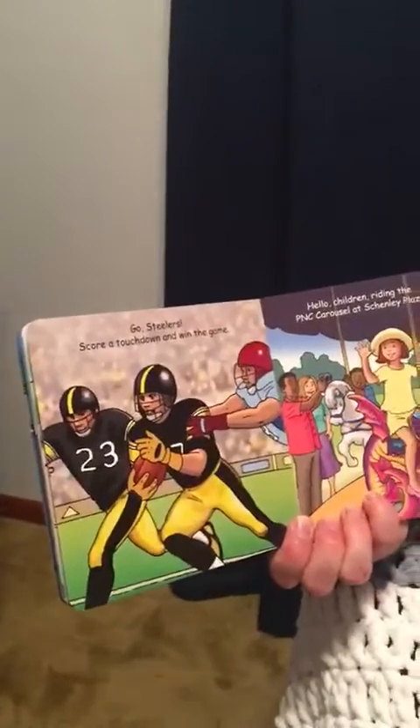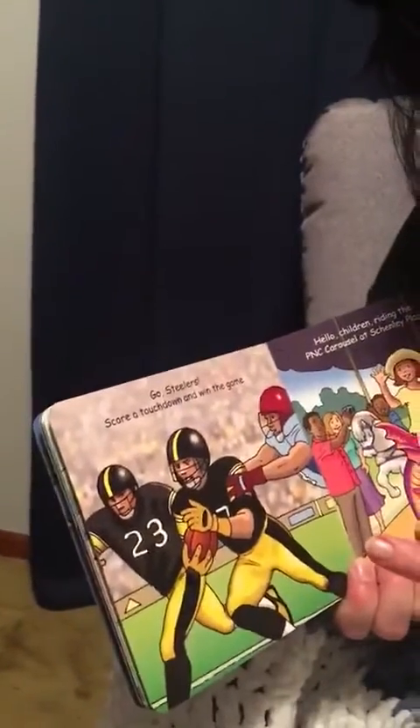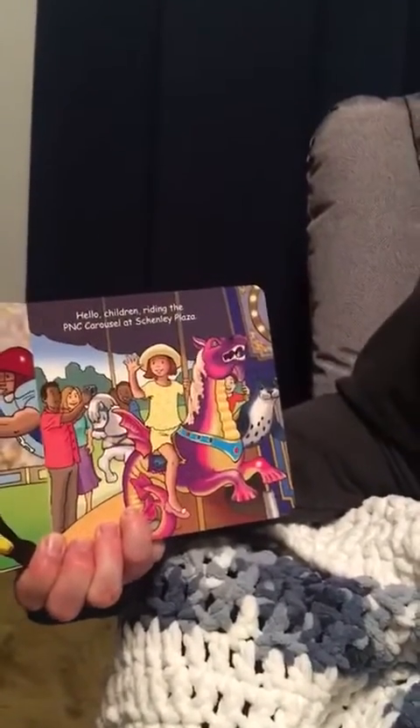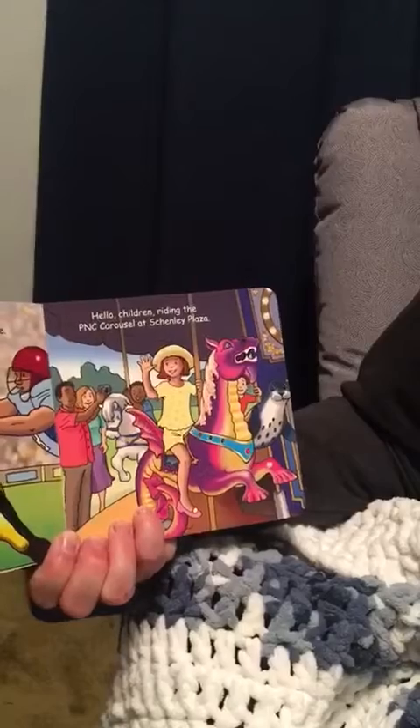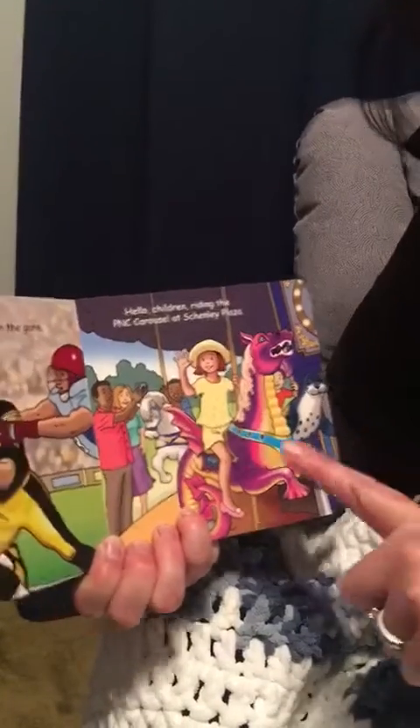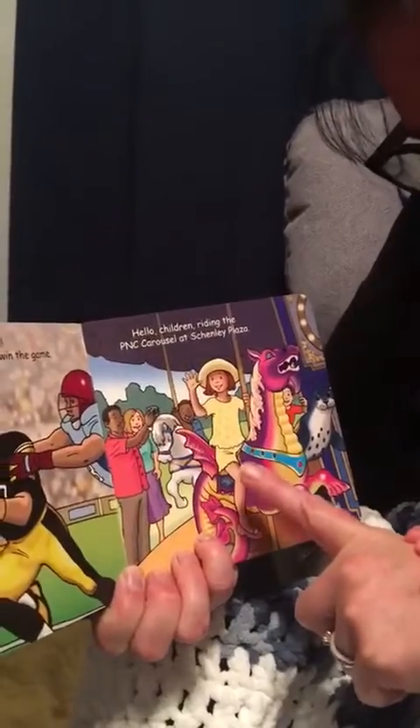Go Steelers! Score a touchdown and win the game. Do you see that he is carrying the football? Hello, children riding the PNC carousel at Shenley Plaza. That little girl is riding a dragon, and that little boy is riding a white pony.